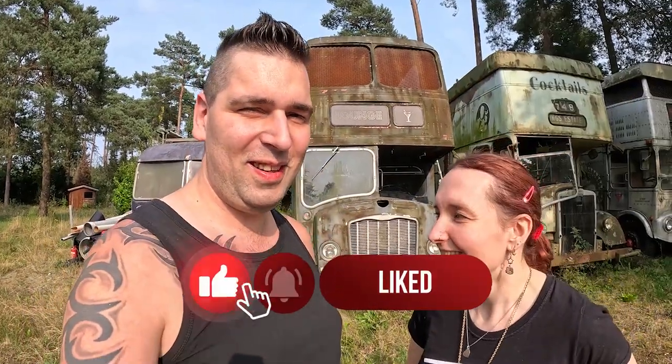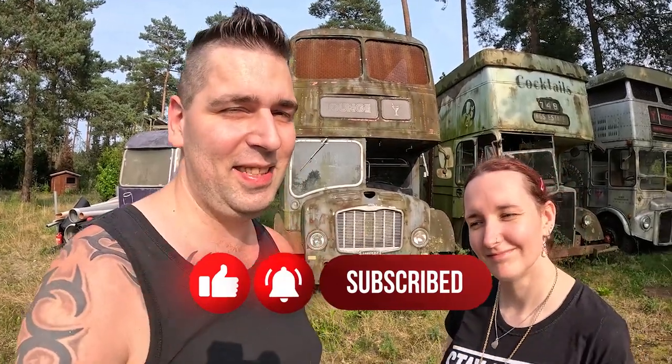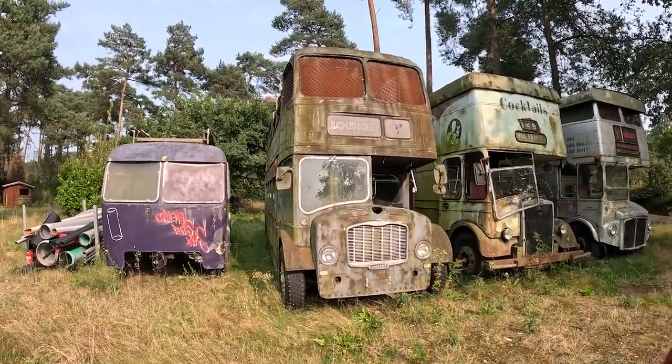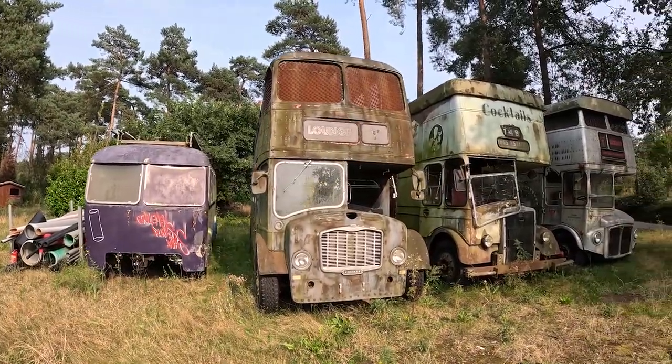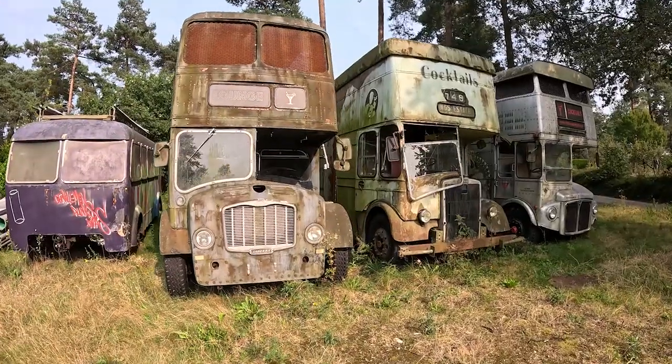Hello guys and welcome to another Tudor's Darkness video today. We're gonna visit abandoned buses — the party buses. Let's go look and take a look inside of them. Hope you enjoy.